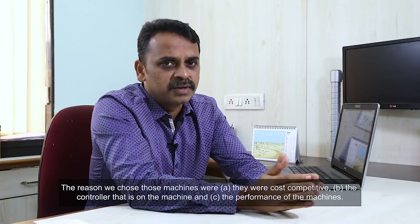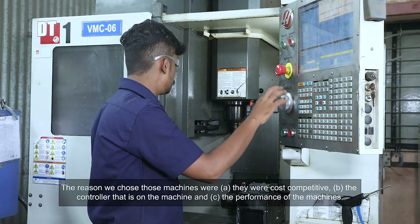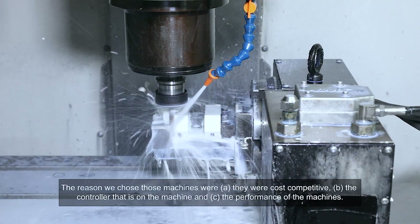The reasons we chose those machines were: A, they were cost-competitive; B, the controller that is on the machine; and C, the performance of the machines.